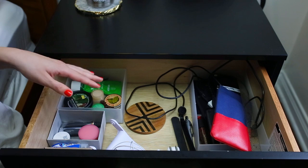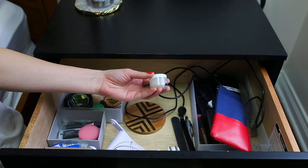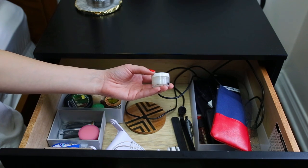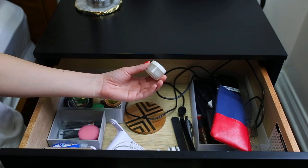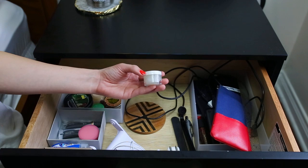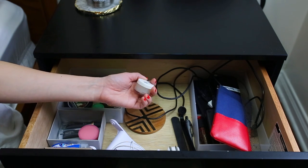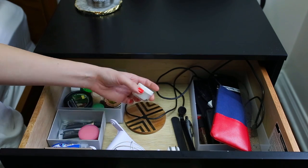My favorite thing I keep in this drawer is probably a pot of Aquaphor. I got this jar at Target, but like Britta said, you can use those jars we recommended on Amazon and just put Aquaphor in from the big tubs. I keep this in my nightstand and it is just so nice. Aquaphor is the best thing to ever happen to me — I put it everywhere I need to.